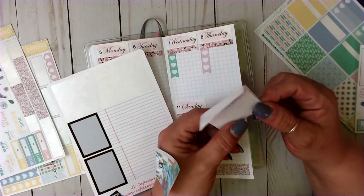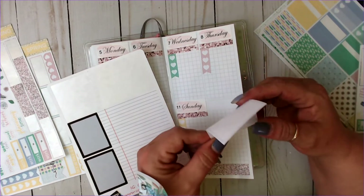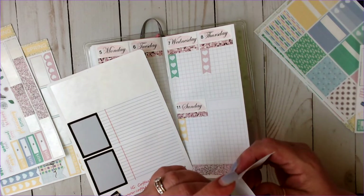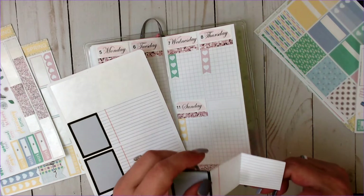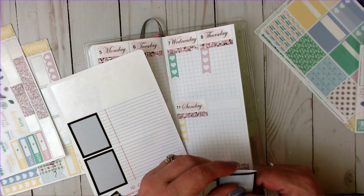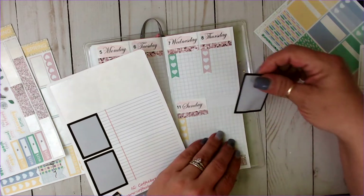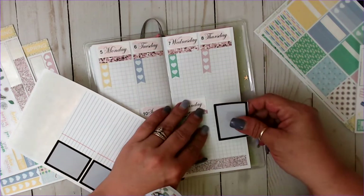I think it goes this way — this way goes back on itself and then... like this? Yeah, that's how I'm going to do it. If I'm wrong, I'll figure it out.